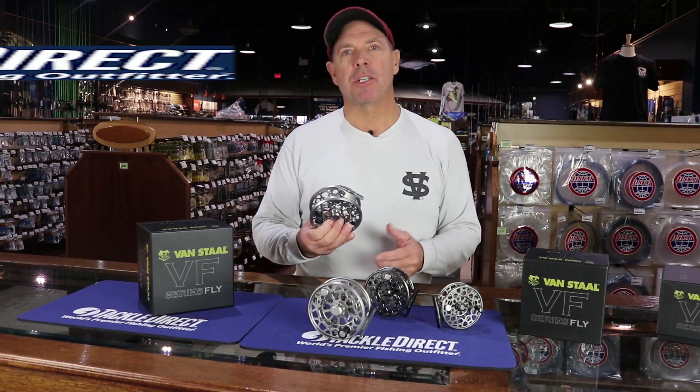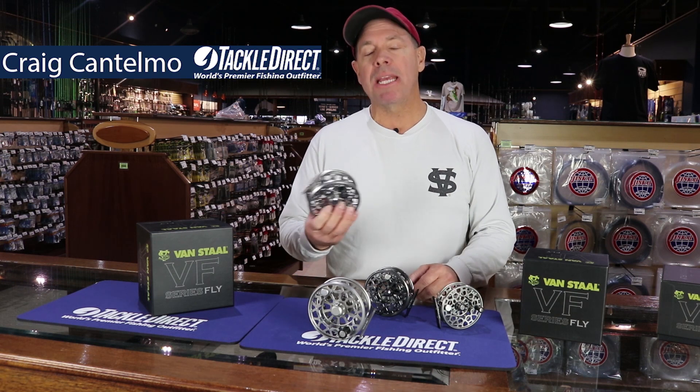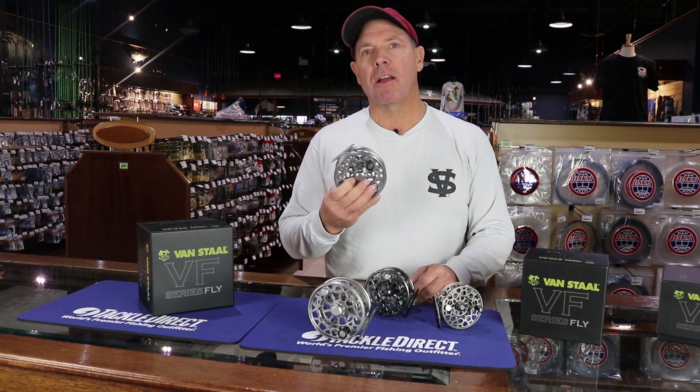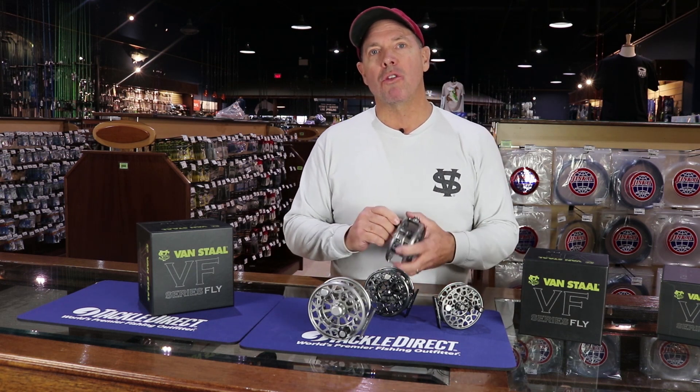Hey guys, Craig Cantelmo with Vanstall Fishing Products. Really excited to be here at Tackle Direct and we're going to be giving away a VF Series Fly Reel at the Fly Show in Edison this weekend, January 25th through the 27th.